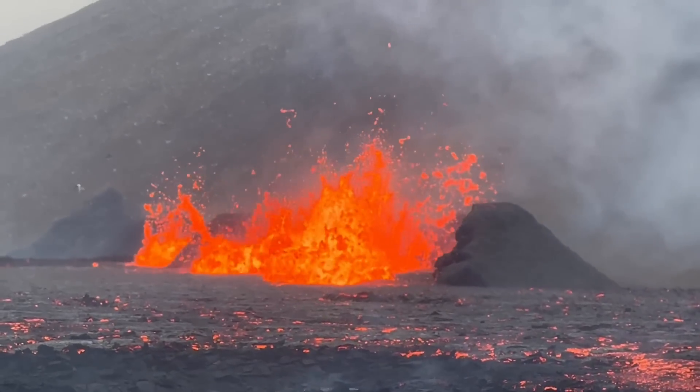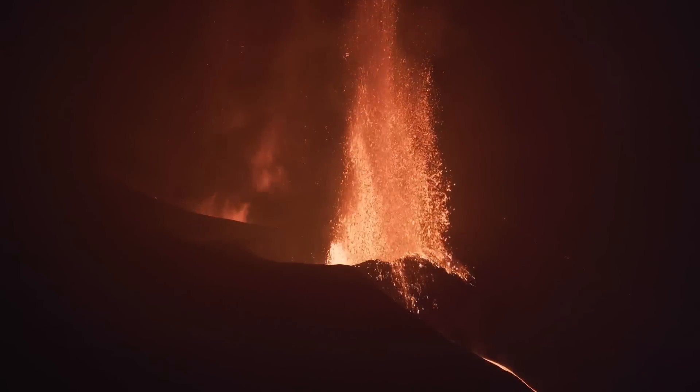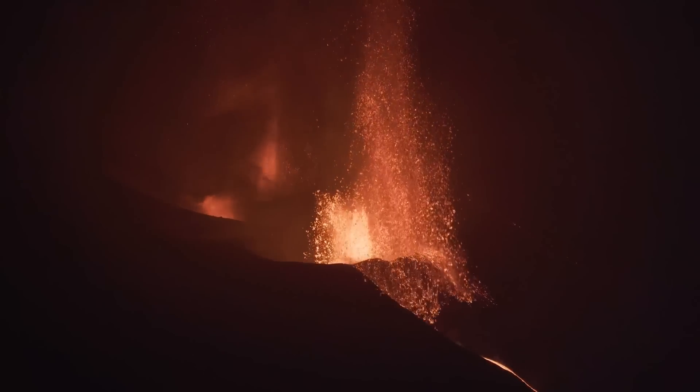Finally, bombs of lava were being thrown high into the air, lava fountains were ongoing, and moderate amounts of ash were being emitted as part of a strombolian eruption.